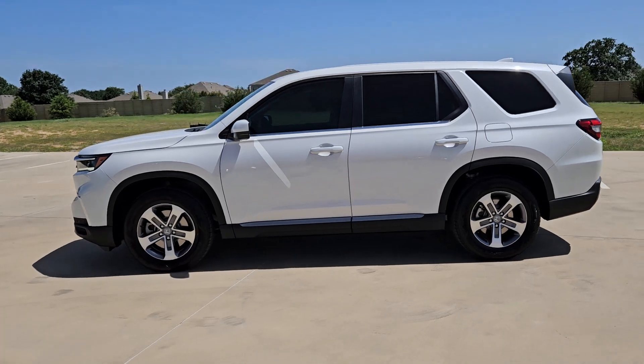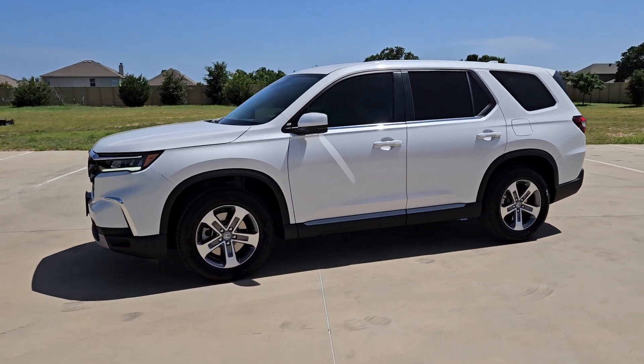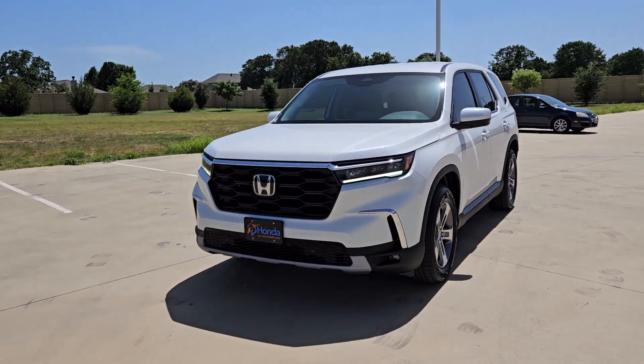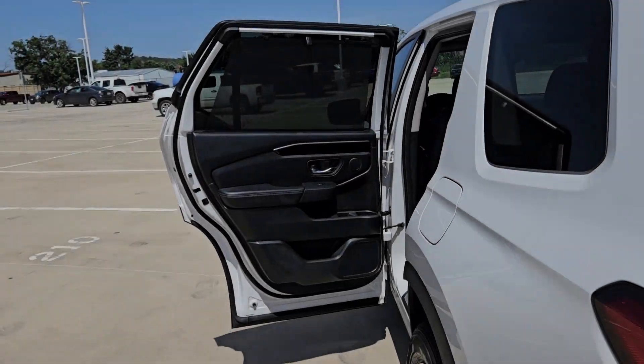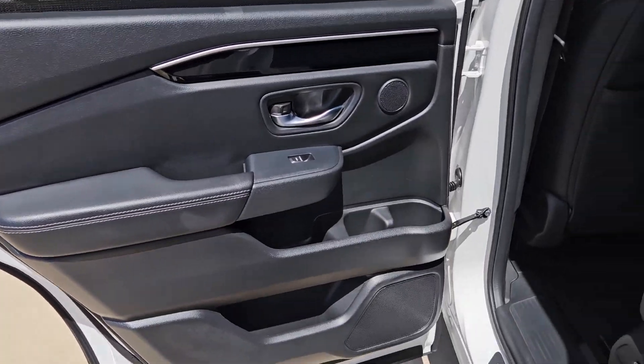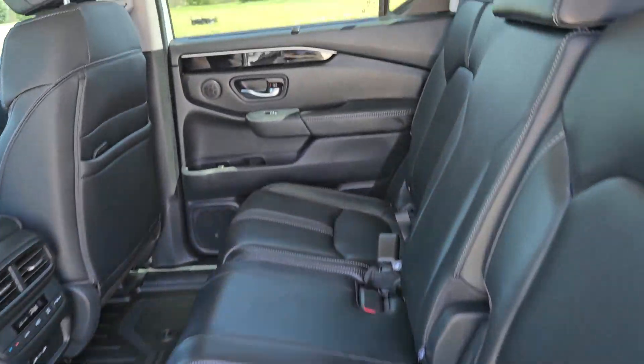These are just some of the great options this vehicle comes with: Pre-Collision System, Intelligent Auto On-Off High Beams, Lane Departure Warning, Keyless Entry, Backup Camera, Power Lift Gate, Adaptive Cruise Control, Power Passenger Seat, Premium Sound System, Satellite Radio.